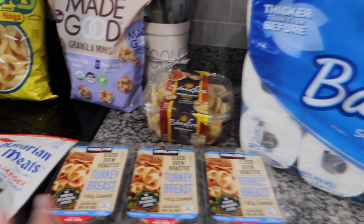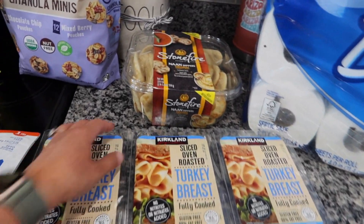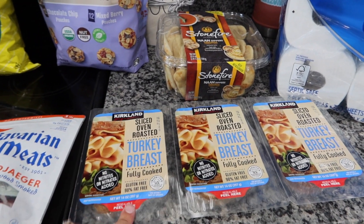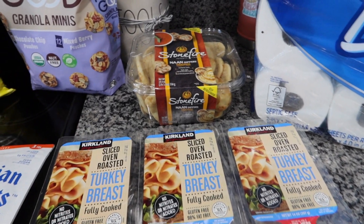I got some lunch meat. I love this Kirkland sliced oven roasted turkey breast. You can just pull these apart and I can freeze some, keep them in the fridge — whatever. You can reseal them, so it's nice that they can stay in this little container. I always grab this when I go.